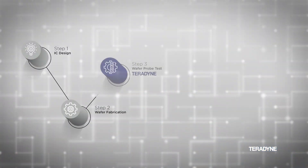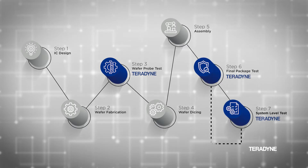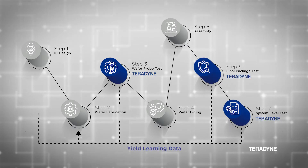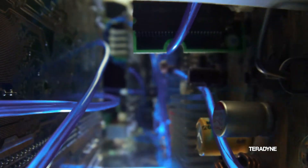UltraFlex Plus addresses all of the critical test and production needs of today's most complex chips and enables a level of multi-site test that was previously unachievable due to channel density and power limitations.